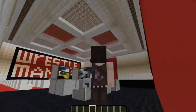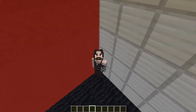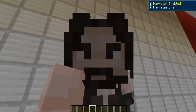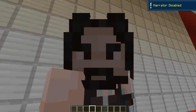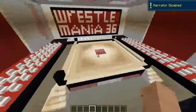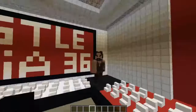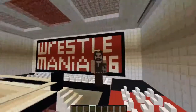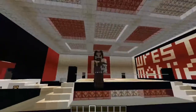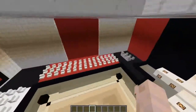I'll be back with a more realistic one, probably in a month or a year, depending on how long it takes to build. This took about two days to get done — I know, two days. Took forever, right? So yeah, I might build a more realistic stage in the future, but not now.